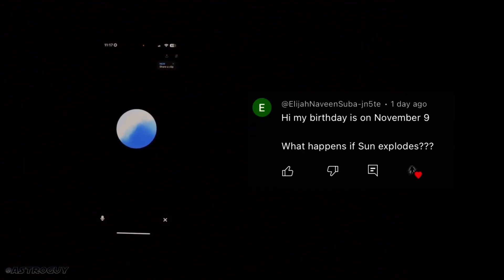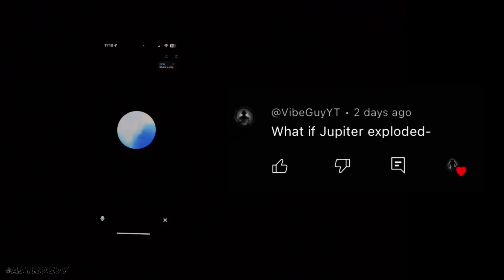The next question comes from Elaya, whose birthday is today: what happens if the sun explodes? Happy birthday! If the sun were to explode it would be catastrophic for the solar system. However, the sun is not massive enough to explode as a supernova. Instead, in about five billion years it will enter the red giant phase, expanding and shedding its outer layers, and the core will eventually cool and shrink into a white dwarf. If the sun were to somehow explode, the immediate area around it would be obliterated and the resulting shockwave would have severe consequences for the entire solar system.